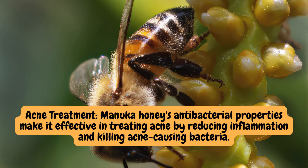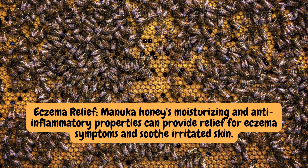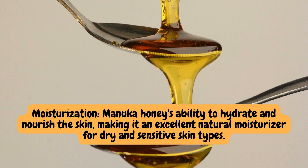Skin care. Acne treatment: Manuka honey's antibacterial properties make it effective in treating acne by reducing inflammation and killing acne-causing bacteria. Eczema relief: Manuka honey's moisturizing and anti-inflammatory properties can provide relief for eczema symptoms and soothe irritated skin. Moisturization: Manuka honey's ability to hydrate and nourish the skin makes it an excellent natural moisturizer for dry and sensitive skin types.